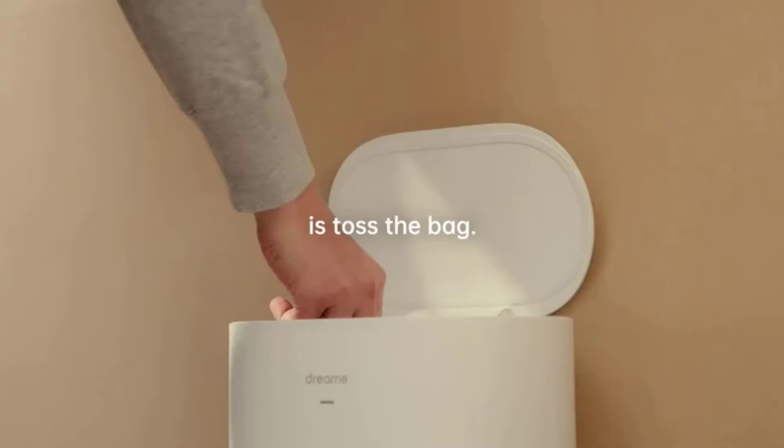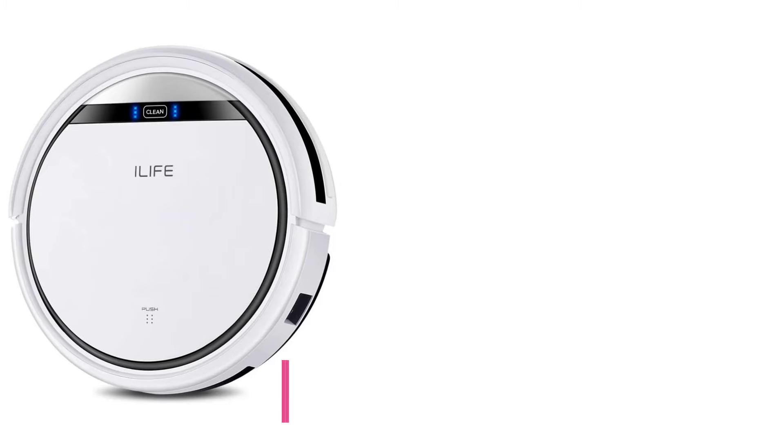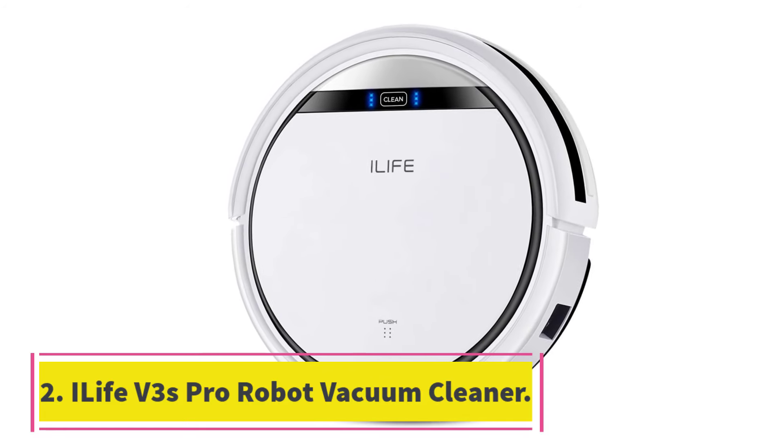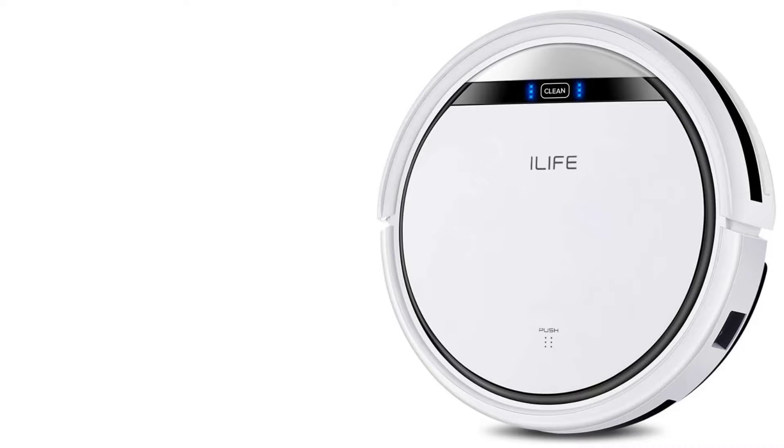Product details: Battery life — 180 minutes. Noise level — 48.5 dB. Object avoidance — No. Number 2: iLife V3S Pro Robot Vacuum Cleaner. When it comes to simplifying your cleaning routine, you don't always have to pay top dollar to get the best product.